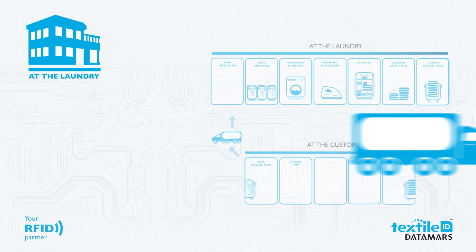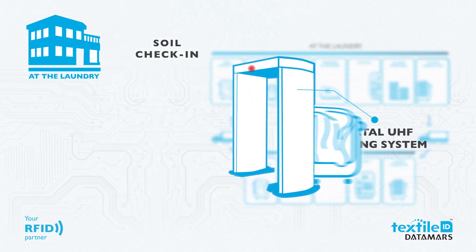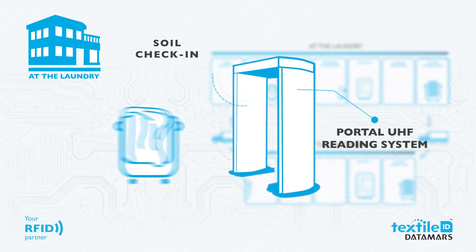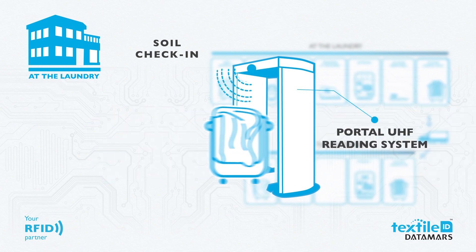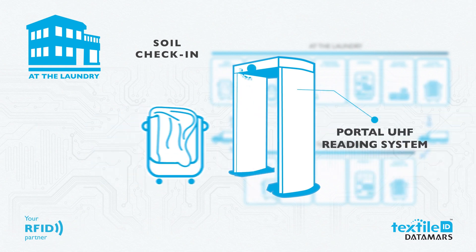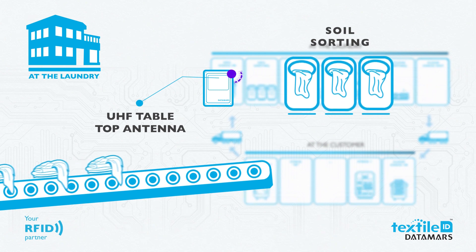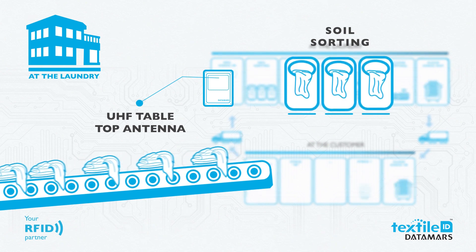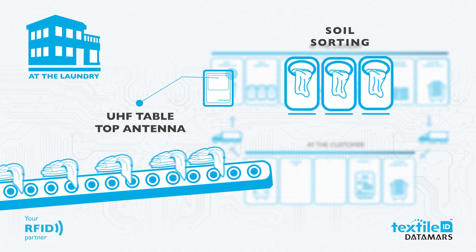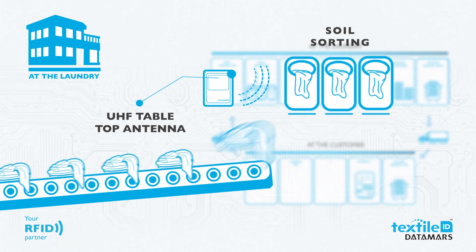All soiled textiles that arrive at the laundry are read through an RFID reading system. Now the laundry can know exactly how many textiles, from where, and what type of textiles have arrived to be washed. All dirty textiles are sorted by an RFID antenna and directed into the right washing machine — key to optimizing efficiency and reducing labor costs.